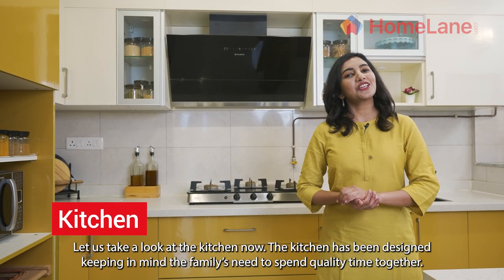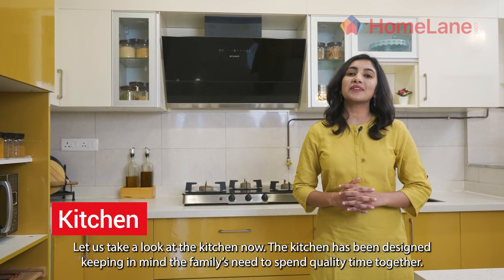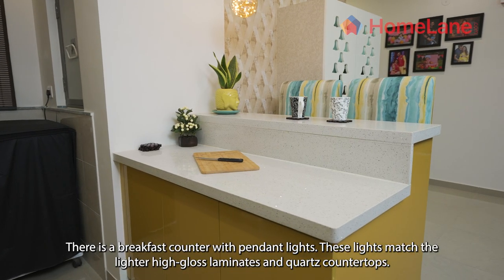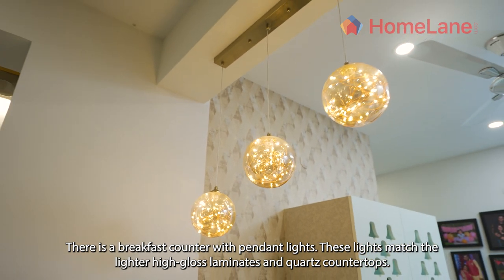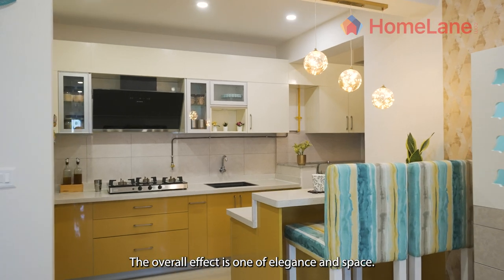Let us take a look at the kitchen now. The kitchen has been designed keeping in mind the family's need to spend quality time together. There is a breakfast counter with pendant lights. These lights match the lighter high gloss laminates and quartz countertops. The overall effect is one of elegance and space.